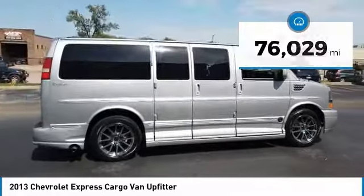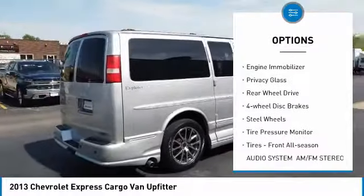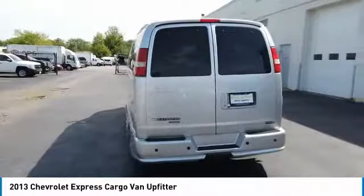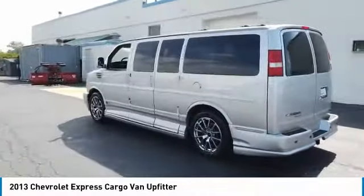Here are some of this vehicle's great options: heated mirrors, intermittent wipers, remote engine start, engine immobilizer, privacy glass, rear wheel drive, four wheel disc brakes, steel wheels, tire pressure monitor, and tires front all season.